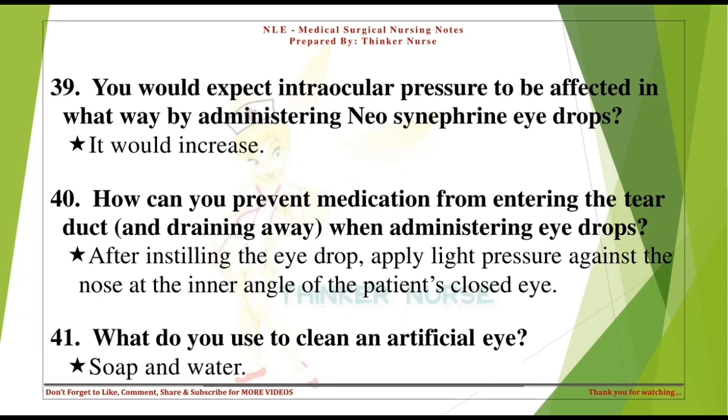You would expect intraocular pressure to be affected in what way by administering Neo-Synephrine eye drops? It would increase. How can you prevent medication from entering the tear duct when administering eye drops? After instilling the eye drop, apply light pressure against the nose at the inner angle of the patient's closed eye.